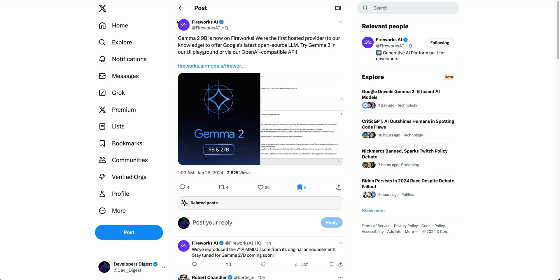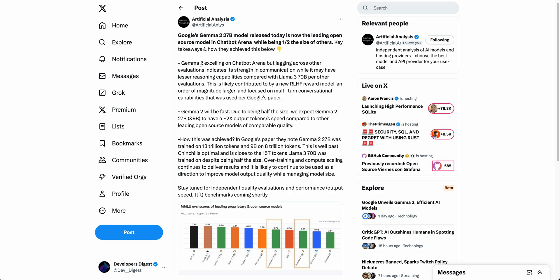You can also access Gemma 2 on Fireworks AI, which has a really great API. What's interesting is that Artificial Analysis — which I encourage you to follow — points out that Gemma 2 excels within the chatbot arena, but it lags across a number of different evaluations. It has a really good strength in communication, but lesser reasoning abilities when compared to Llama 3 70B.